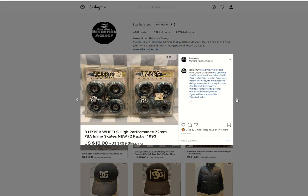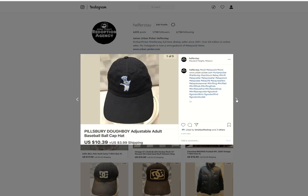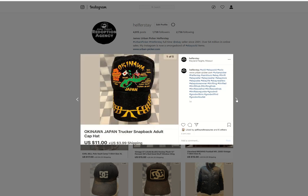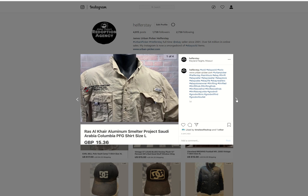Some Hyper wheels — these came from storage. I picked these up a long time ago at a thrift store and they just never made it into the store, but finally did. Sold for $15. Pillsbury Doughboy hat — under 50 in, $10.39 out. Mr. Panama hat from the Benz — under 50 in, $11 out. An aluminum smelter shirt — under 50 into that, I'm sure. Sold for $15.36 British pounds.